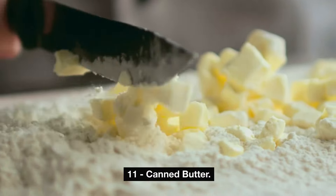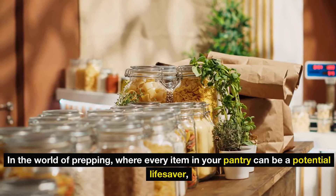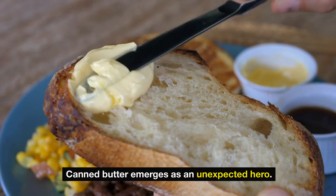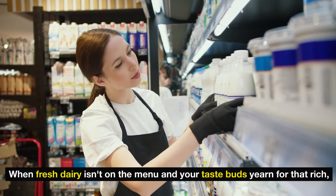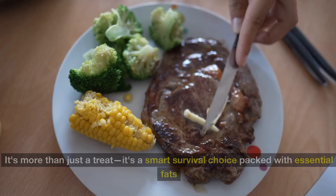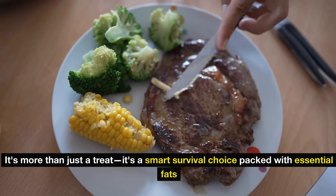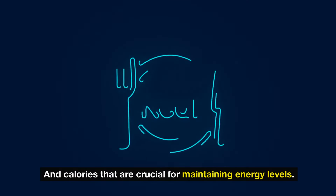Number 11: canned butter. In the world of prepping, where every item in your pantry can be a potential lifesaver, canned butter emerges as an unexpected hero. When fresh dairy isn't on the menu and your taste buds yearn for that rich, creamy goodness, canned butter is your go-to solution. It's more than just a treat — it's a smart survival choice packed with essential fats and calories that are crucial for maintaining energy levels.